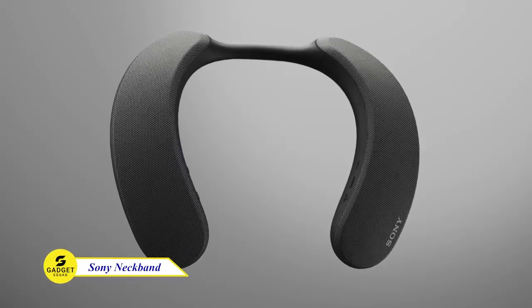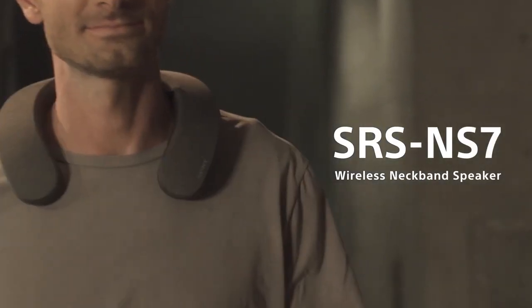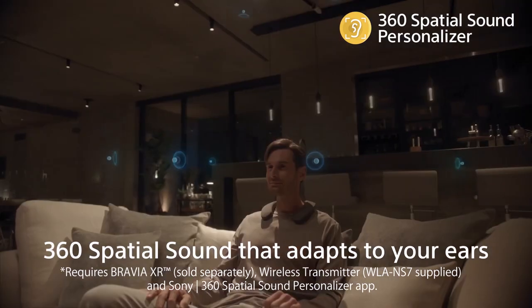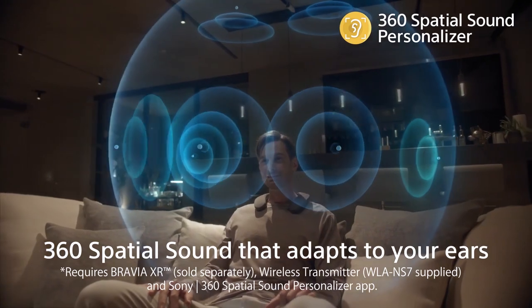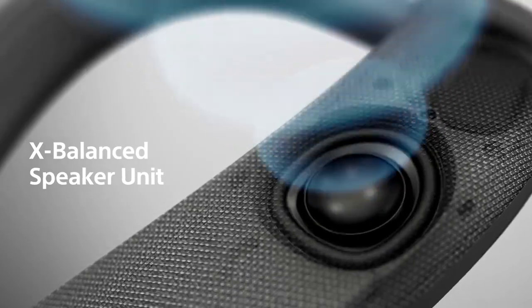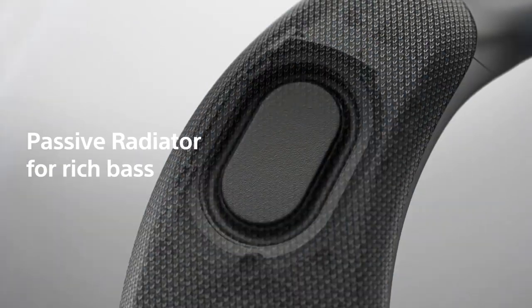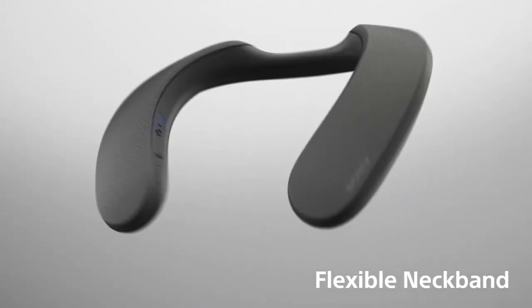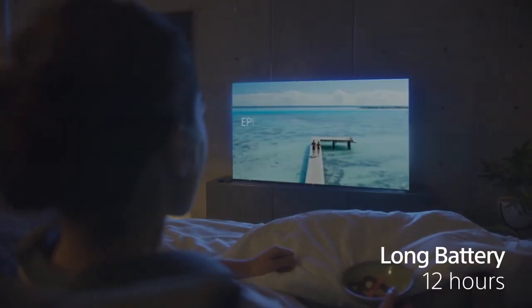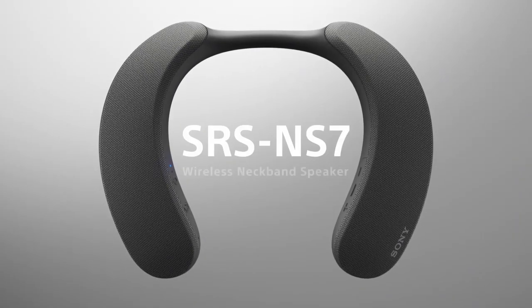Looking for a wireless neckband speaker that will give you a truly immersive audio experience? Look no further than the Sony Neckband Speaker. This speaker uses Sony's 360 Spatial Sound Personalizer technology to create a personalized soundstage that surrounds you in audio. Featuring X-balanced speaker units and upward-facing speaker placement for crystal-clear sound, it has a passive radiator for rich bass. It's flexible, comfortable to wear, and splash-proof. With a battery life of 12 hours, the Sony Neckband Speaker is the ultimate choice.